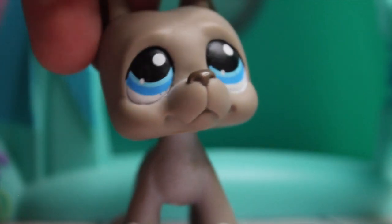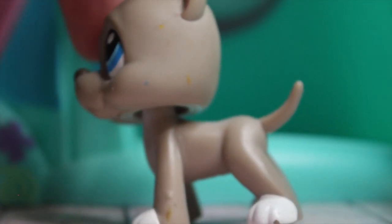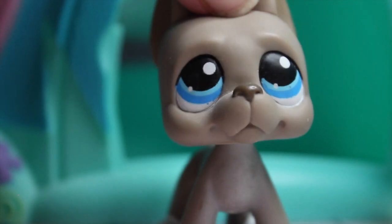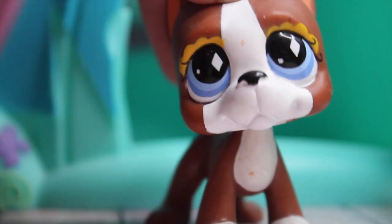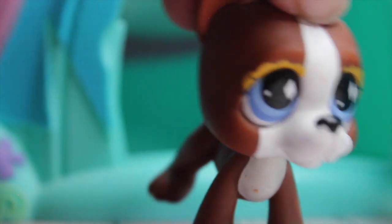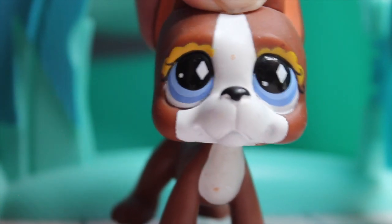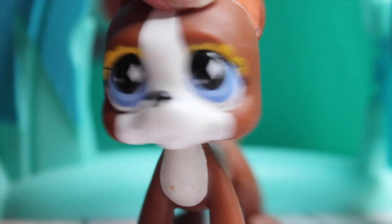Next we have this Great Dane — I don't remember the number but he's pretty cute and in very good condition. He just has a little bit of problems but I can fix that up, I've just been quite lazy. Then we have this brown Great Dane which is actually super pretty. There's not a lot of girl Great Danes, but she is very cute. She is Diamond Does, and her design is a lot different than other Great Danes.